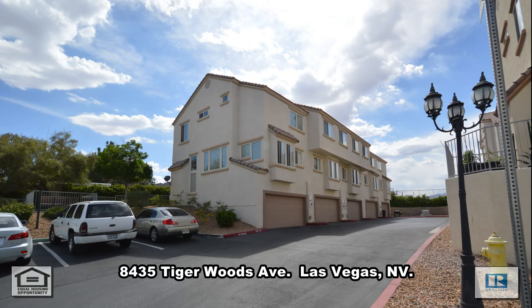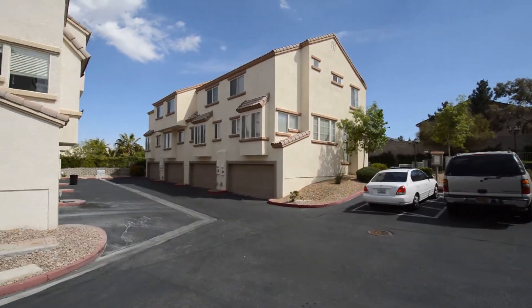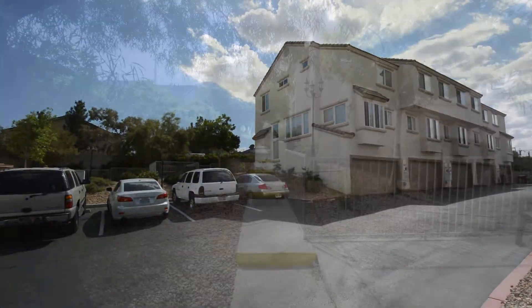A three-story townhouse on 8435 Tiger Woods Avenue in Las Vegas, Nevada. This home is in the northwest with shopping, golf, casinos, parks, and easy highway access nearby.